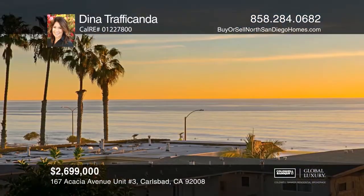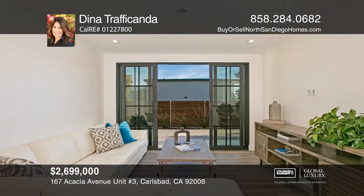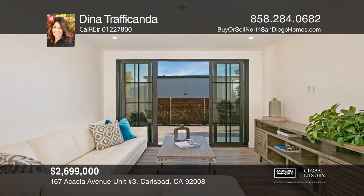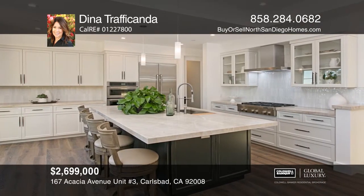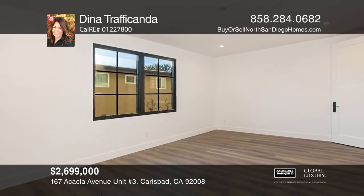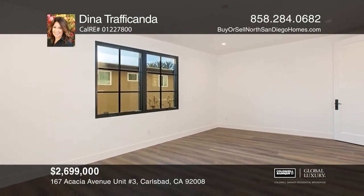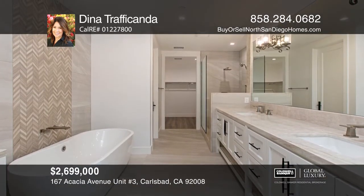This stunning new construction features four ensuite bedrooms and beautiful ocean views. The kitchen offers high-end stainless steel appliances, designer tiles, quartzite, and natural stones throughout. Breathtaking views embellish the private rooftop deck. Just a stone's throw to Carlsbad Beach and the village shops and restaurants. Hear all the details when you tour with Dina Traficanda.